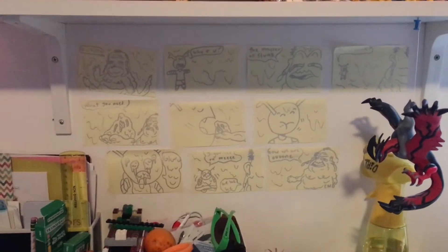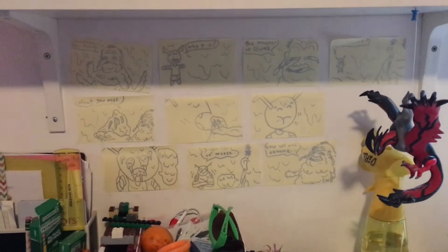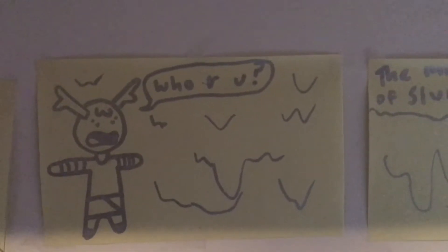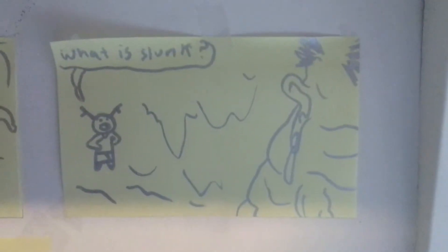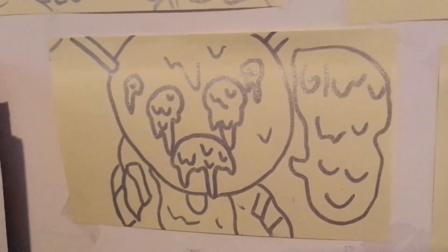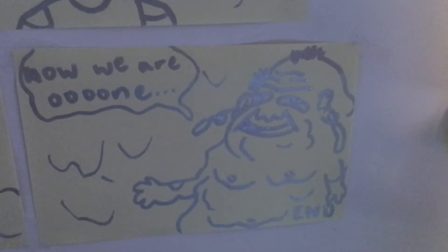This is where we put most of our major storyboards, mostly for the film that's gonna be released in 2020. Let's take a peek. Oh hello, who are you? The master of slunk. What is slunk? What you need? We are now one. It's gonna have a play time of about two hours.